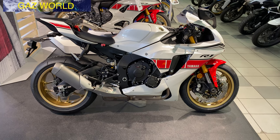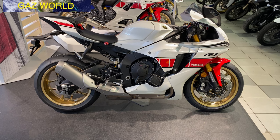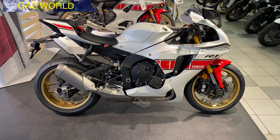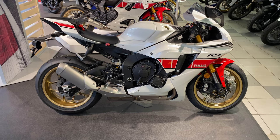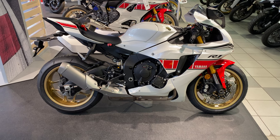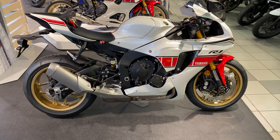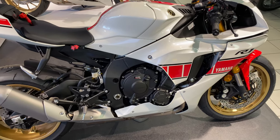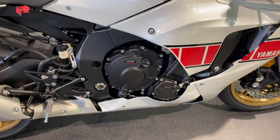Hi guys, it's Gaz here on the Gazworld motorcycle channel. I'm here at CMC Chesterfield in Derbyshire in the UK. I've just come here to do a walk-around video and specification on this stunning 2022 Yamaha YZF R1 World GP 60th anniversary edition, which is a super sport bike in the heritage pearl white and red line color.